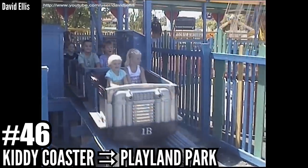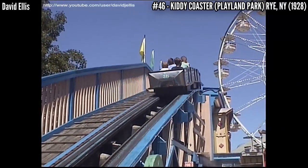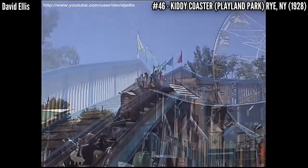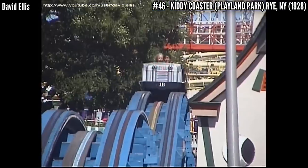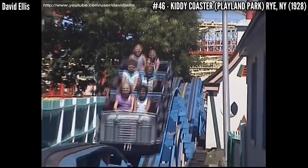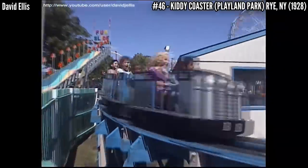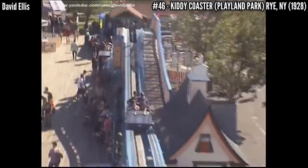Number 46: Kiddy Coaster at Playland Park. Designed by Frank Darling and built for a mere $2,537, this oval shaped coaster was built to encircle the new playground back in 1928. It stands 16 feet and covers 485 feet. If you were thinking about going to New York and getting this credit, you can forget it — only kids are allowed to ride. This is by far the smallest coaster to receive landmark status.